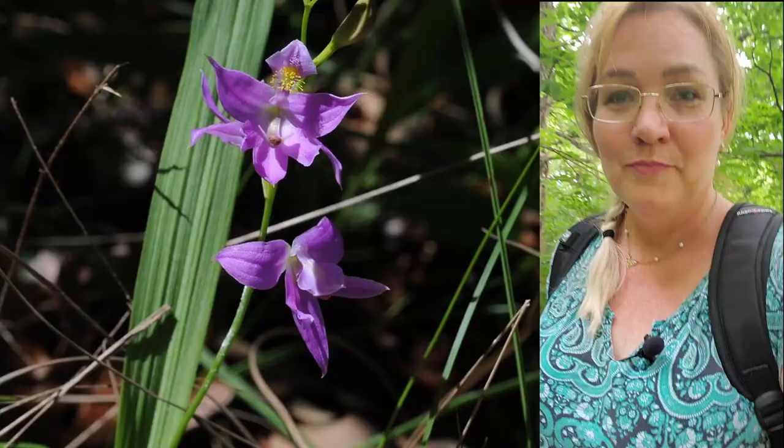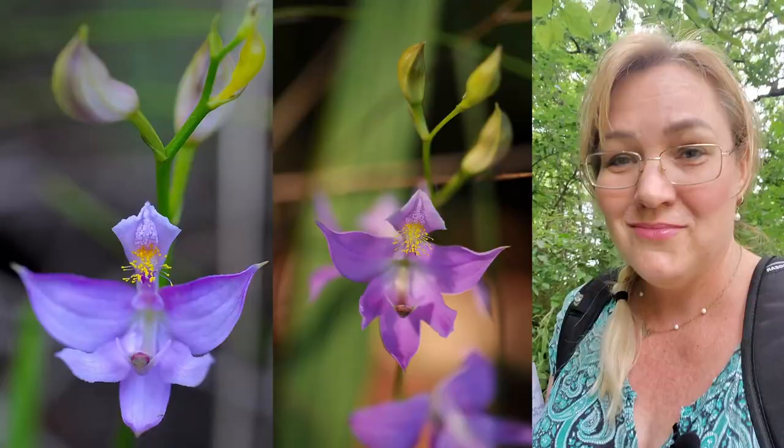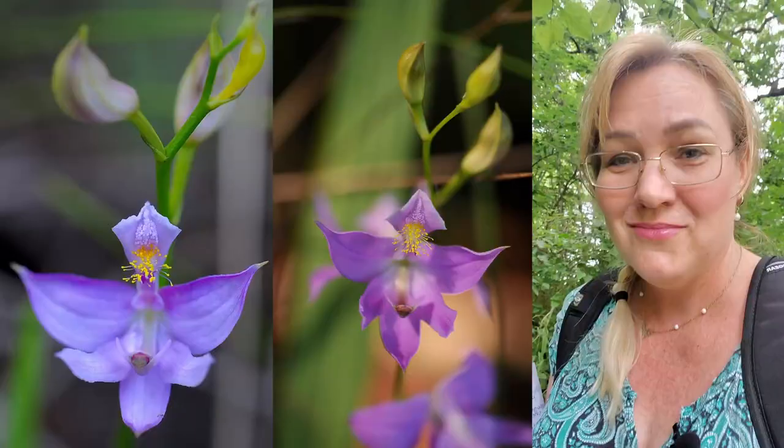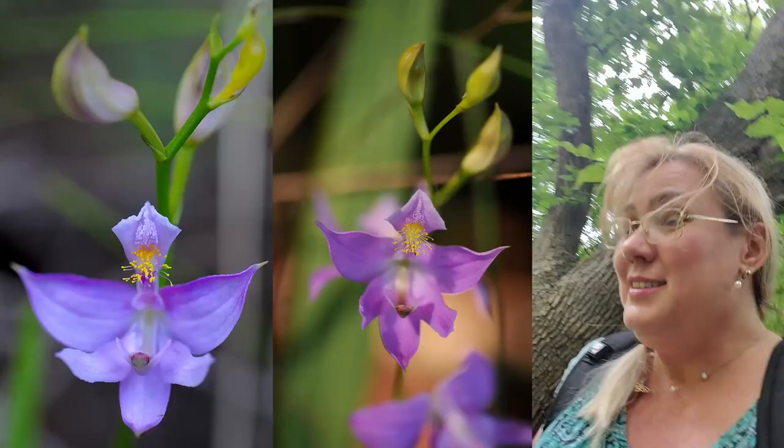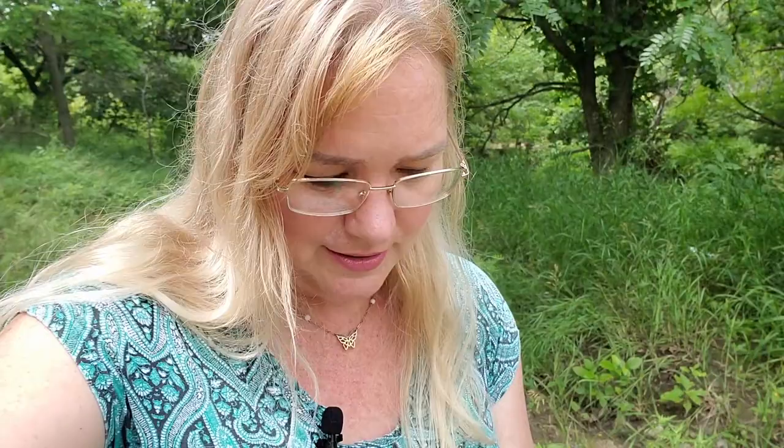Oh — a spider web! Clearing the spider web first. Okay, this is not the way I came; I'm turning around. That's when you pause the video. Another tip when you're preparing to come out to places like this: never forget to use insect repellent. Just pick your favorite, because it's tough out here — orchids love it, but so do insects. So be prepared.